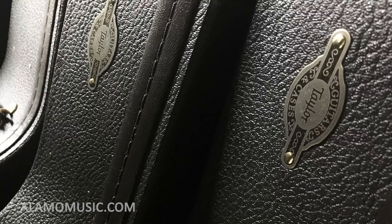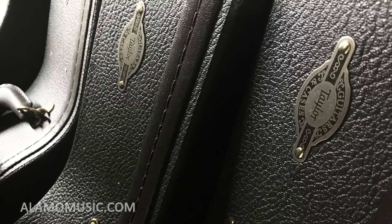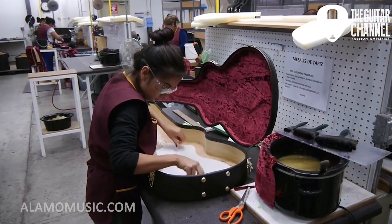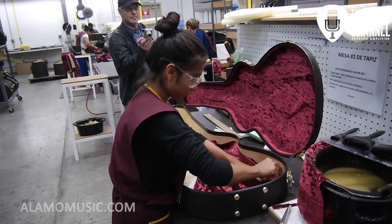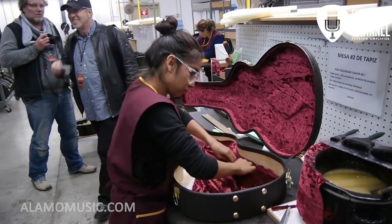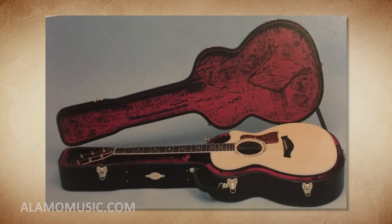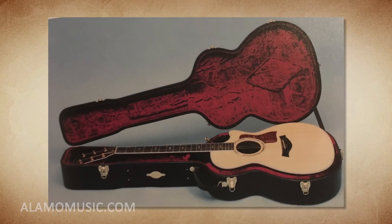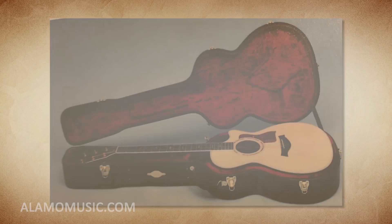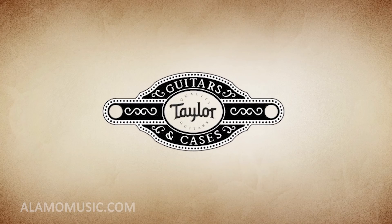Number 4. The cases that come with a Taylor guitar are some of the finest in the industry, and Taylor is unique among many builders in that they build the cases themselves. This allows for an exact fit for their unique body shapes. But they initially began building these cases out of necessity — back in the 70s and early 80s it was not a good era for acoustic guitars, and case manufacturers began to go out of business. So Taylor learned how to build their own cases, and the cases we know and love were born.